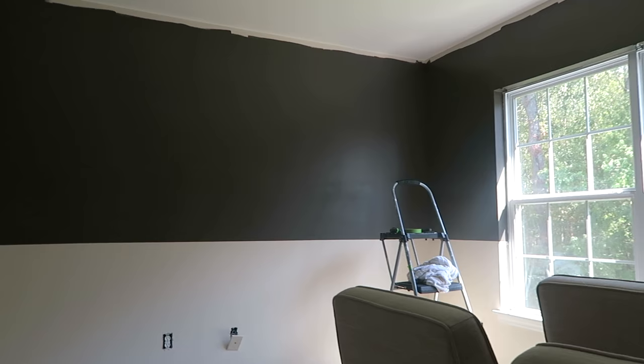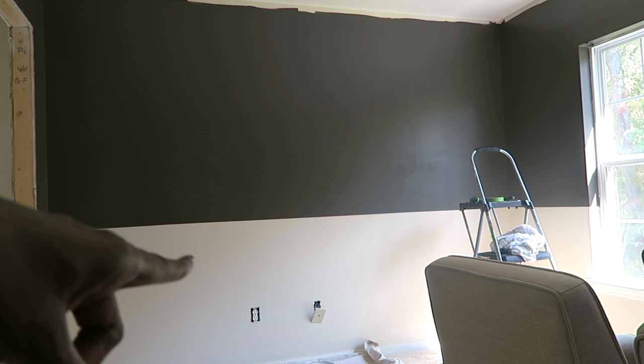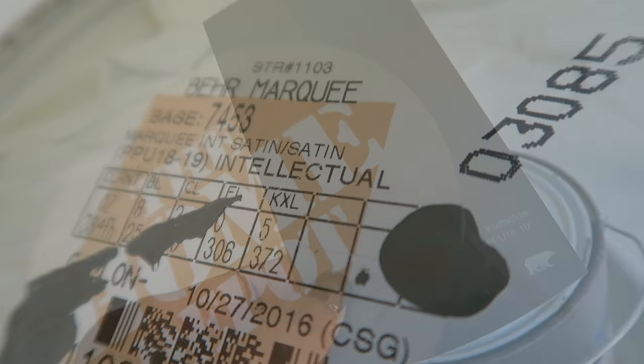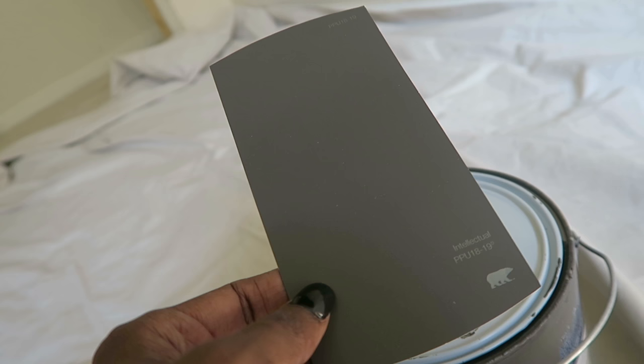The next thing we did was we painted. I wanted to go with a darker color because it is a media room, and then at the bottom I wanted to keep it white to keep it bright because I like white and lighter. I used Marquee Paint by Behr — it's the first time I actually used this exact paint. I love it because I used the color Intellectual. It was beautiful — a nice, rich color, perfect for the space.